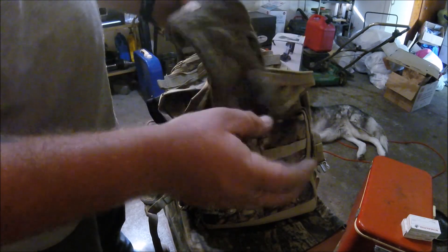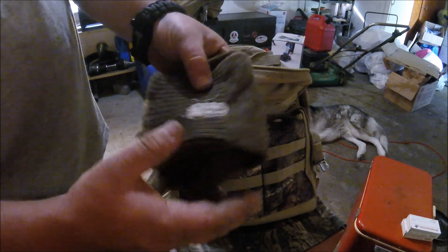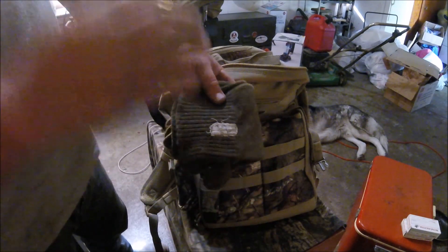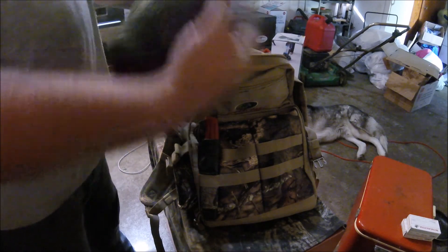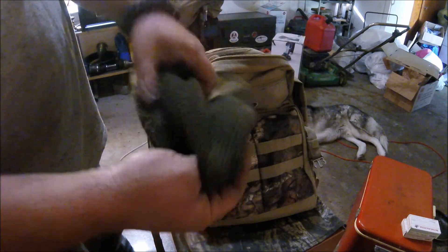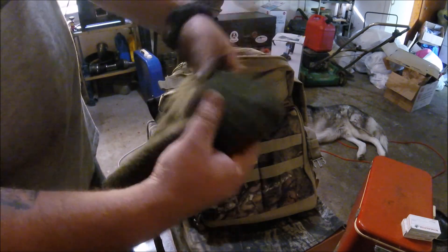I also have a pair of 100% wool glove liners. These ones are actually military issue — you can see the stamp on them. These ones are pretty old but they still work well. And I also have a 100% wool watch cap. I'm a big believer in wool — it works well even when it's wet. I'll carry that in there too.